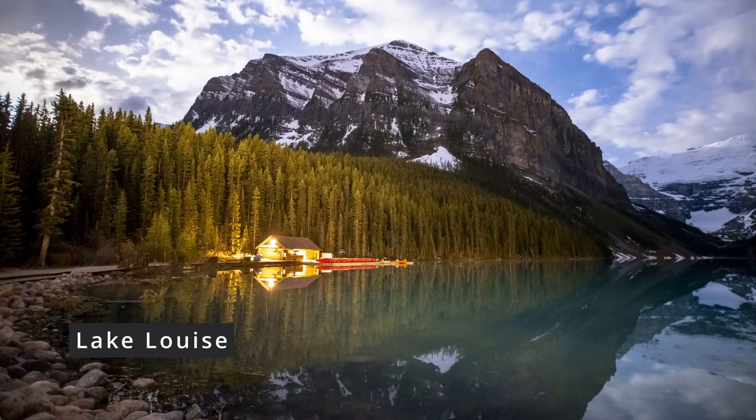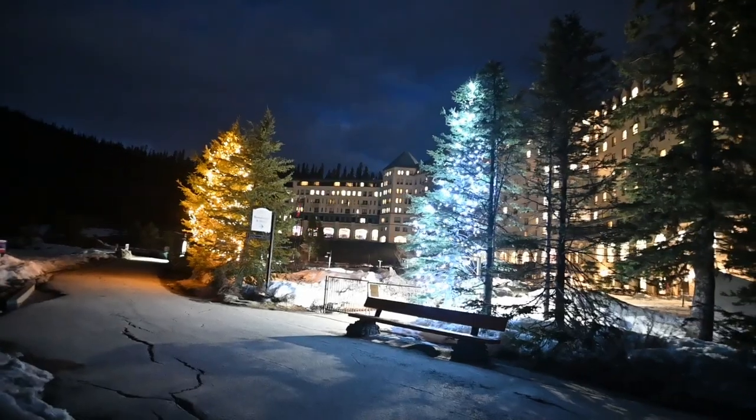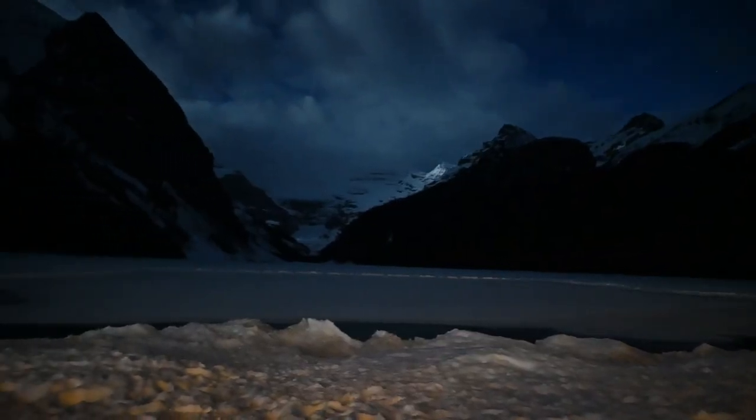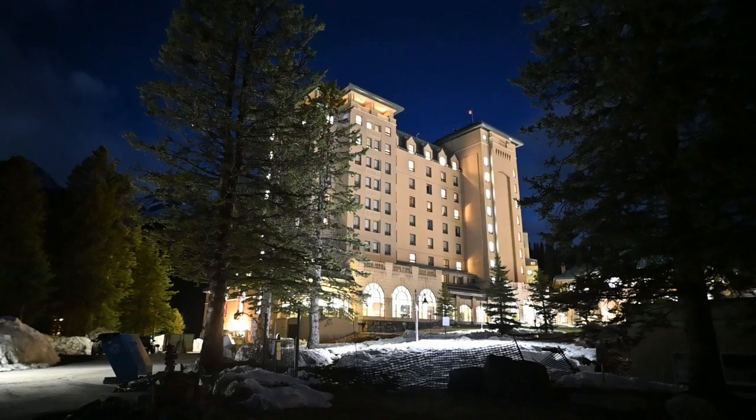Next, just down the road from Moraine Lake is Lake Louise itself. You have to walk a little further from the parking lot to get a shot, but because it's so easy I do recommend you try here as well. You're facing the wrong direction to get any Aurora shots and it's probably too much light pollution for Milky Way, but it's still an easy shot. Note that they just started charging for parking here.